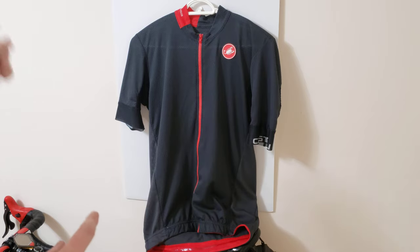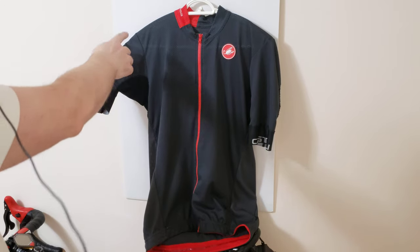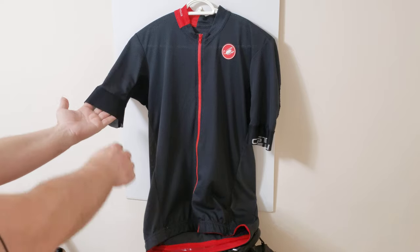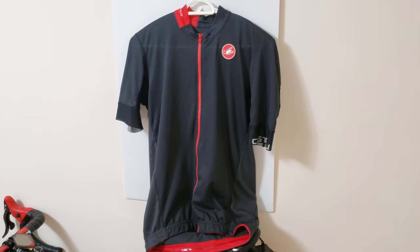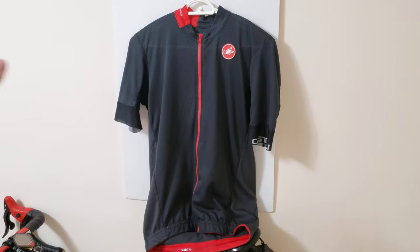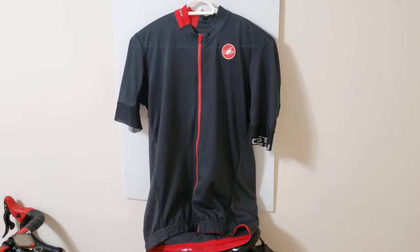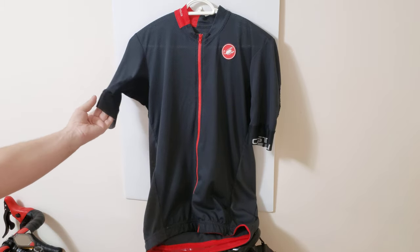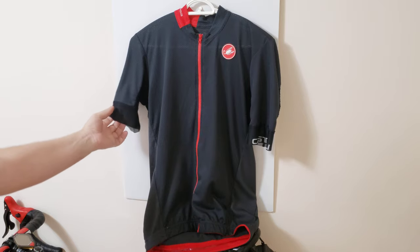Another thing to keep an eye on: look at the sleeve — this will wrap around your shoulder nicely. And look over here — this is laser-cutting technology. They don't have the old-school kind of sleeve like they used to have before. They're now using laser-cutting technology, which means you won't even feel it on your shoulders and upper arms. This design is brand new for 2020, and in 2021 they have basically the same design. The stuff they've done here has substantially improved over previous Castelli jerseys.